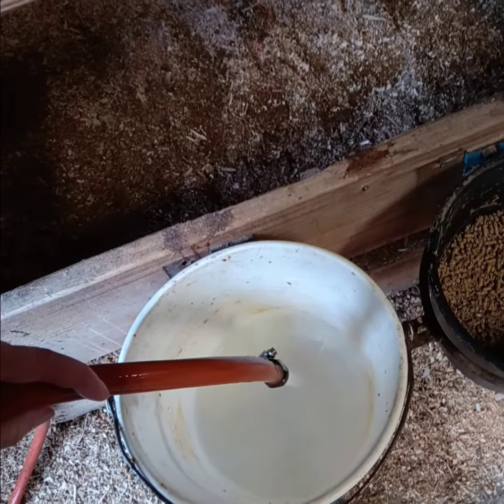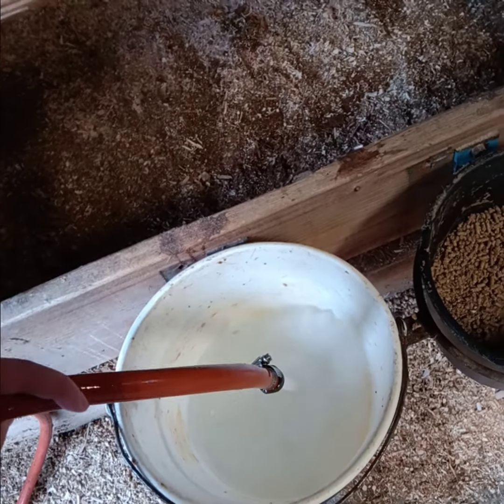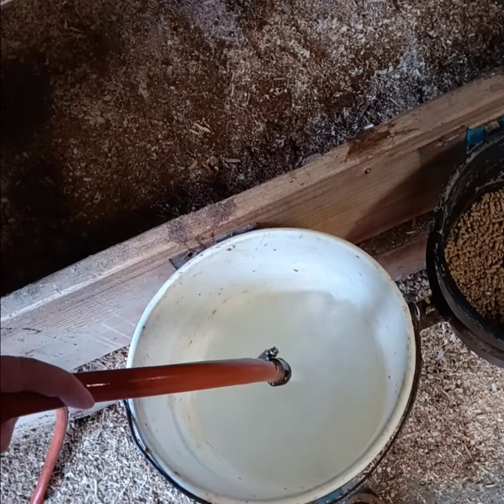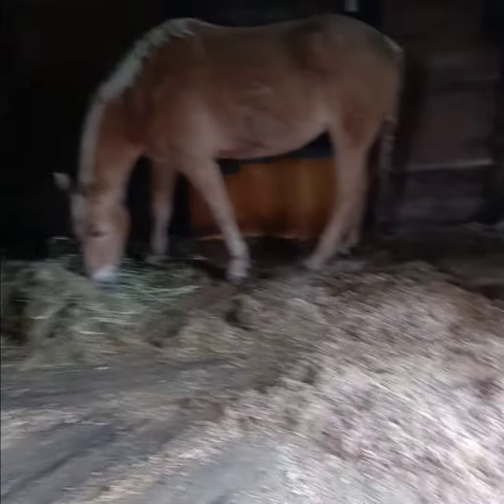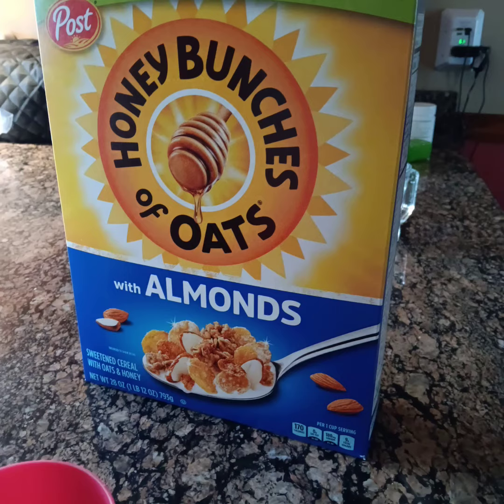Then I do water for all of the calves. I dump out all their buckets and rinse them out if they need to be, but they all get water. Then I go to feed Sunny before heading home for breakfast — not a healthy breakfast — but then I head out for my lesson.